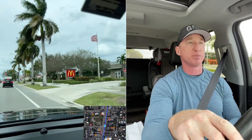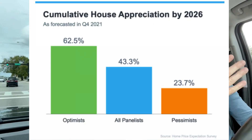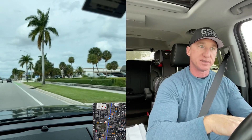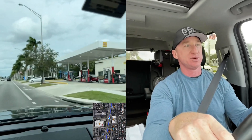I expect we'll continue to see appreciation in property values — I hope the rate slows, but using what analysts and experts are saying, the macro number for the country over the next five years is approximately 23 to 26 percent cumulative appreciation — let's call it 25 percent. Now, inflation and the cost of goods and services are going to go higher, but interest rates are too. I would argue we're at the start of the bubble, not the end — but that remains to be seen.